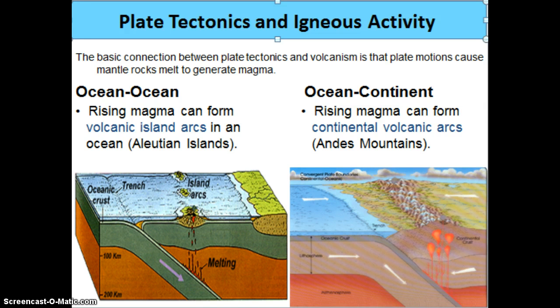If we're talking about an oceanic-continental plate, instead of a volcanic island arc, we're going to see continental volcanic arcs, and this is going to be how we got the formation of the Andes Mountains.